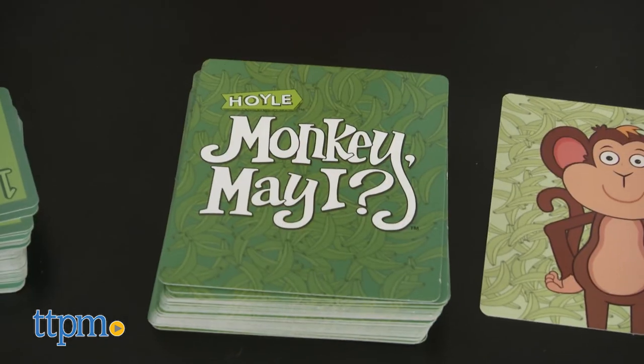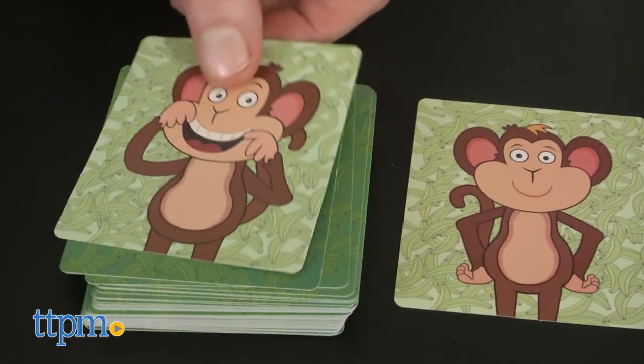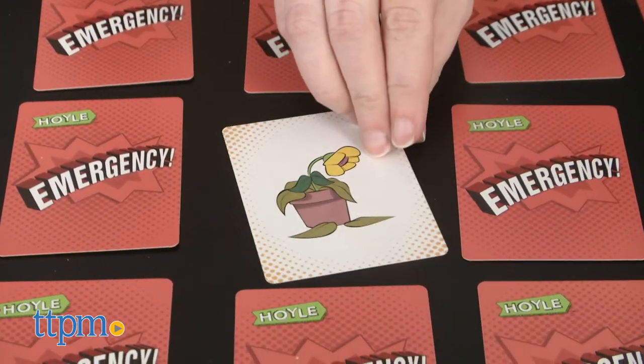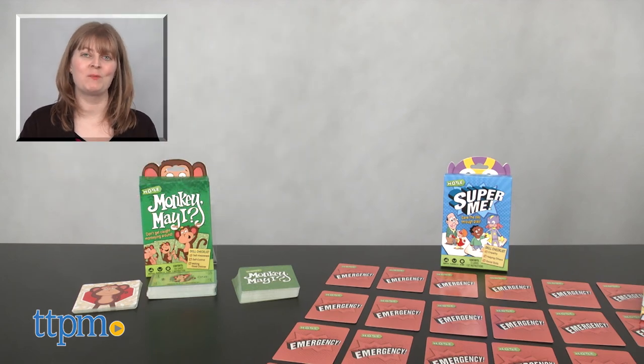These card games incorporate some of kids' favorite types of games, and we think kids will certainly like the competitive play, and in the case of Monkey May I, the active play. Parents will appreciate that both games also incorporate a social aspect to get kids talking and thinking about making good choices and helping others. Although I'm not very good at keeping plants alive myself, I would go and give it water. For where to buy and current prices, visit TTPM and subscribe to our YouTube channels for more reviews every day.